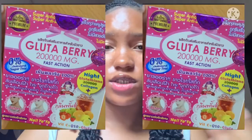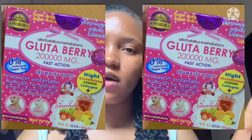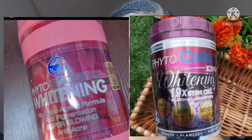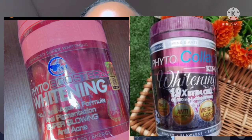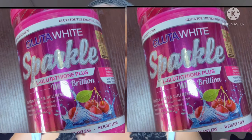Each supplement can be combined with another whitening supplement. The first one on my list is Glutaberry, which ranges from 5,000 to 7,000 Naira depending on where you're living in Nigeria. The second one is Phyto Booster, and this is 23,000 to 25,000 Naira. The third one is Glitter White Sparkle, which is 26,000 to 28,000 Naira depending on where you're living in Nigeria.